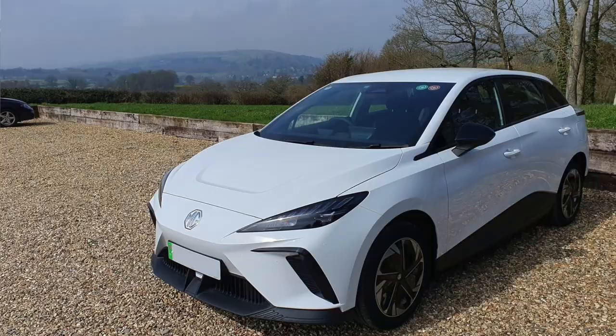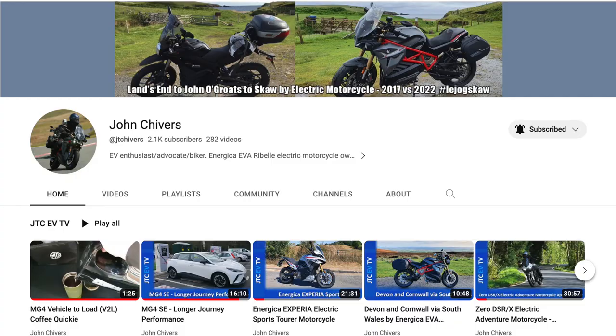Hello and welcome to another episode. We have very kindly been lent this really lovely MG4 by our good friend John Chivers, just to have a go for a week to see what we think. James has driven it previously but I've never actually driven an MG4, so this is really nice to give it a go.